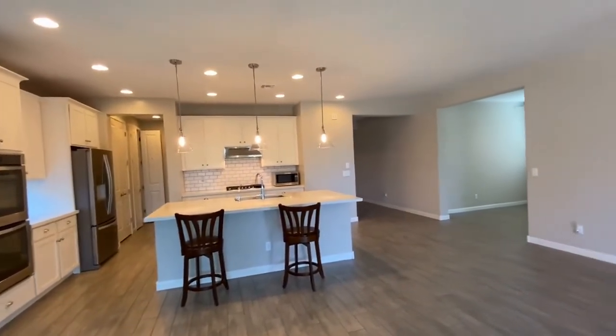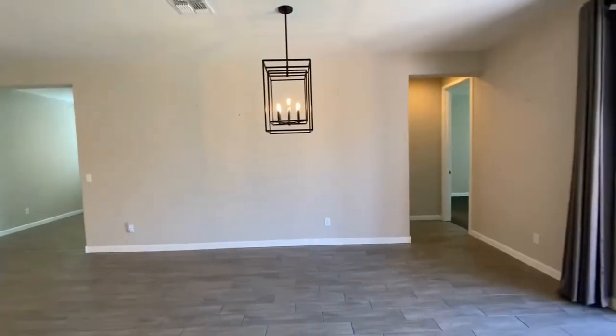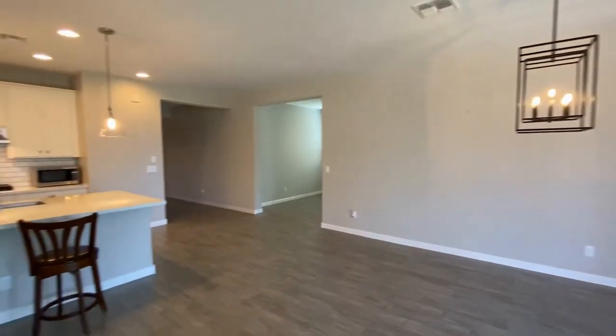Again, we've got a three-bedroom, two-and-a-half bath home and we are in Surprise, Arizona. Thank you so much.